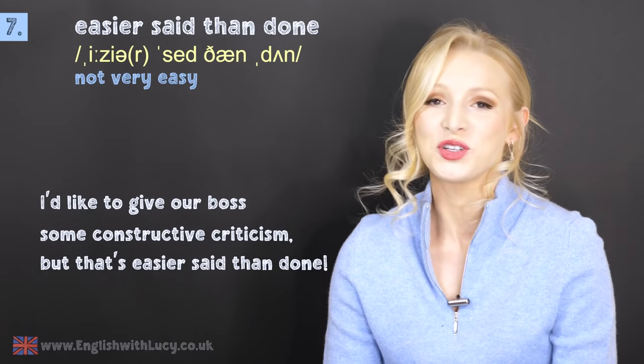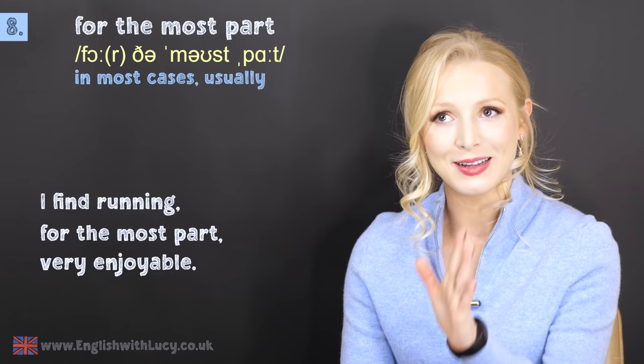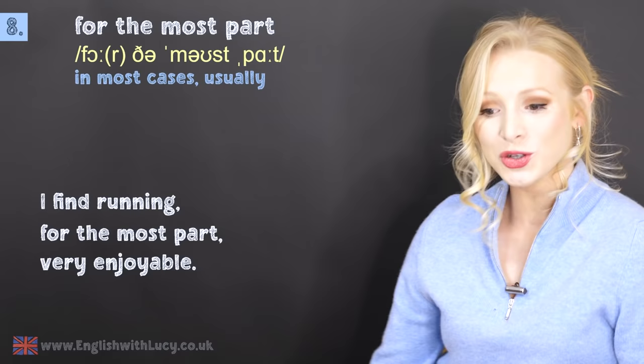Number eight is for the most part. This means usually or in most cases. For example: I find running, for the most part, very enjoyable — apart from when I fall over, which is what I did the other day. I got completely muddy. My phone landed in a puddle. It wasn't a good day, but for the most part, I enjoy running.